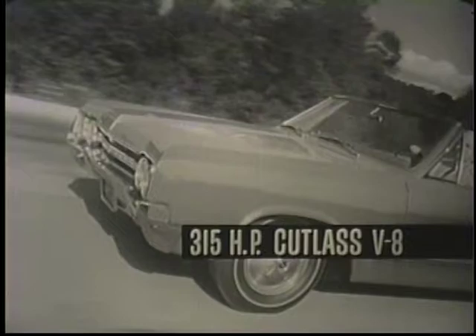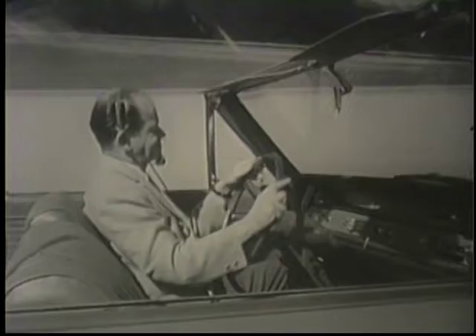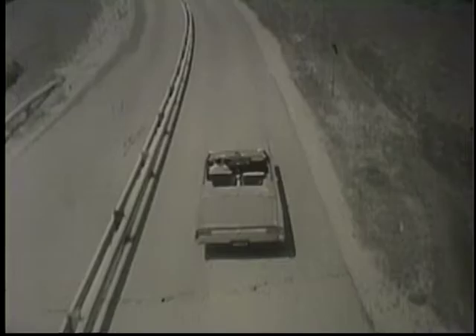Engine: the 315 horsepower Cutlass V8. A great performer, this F-85 Cutlass. Check it out yourself at your Oldsmobile dealer.